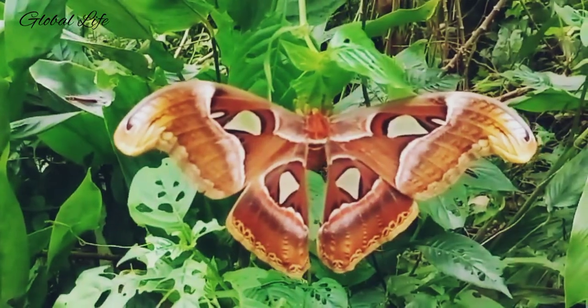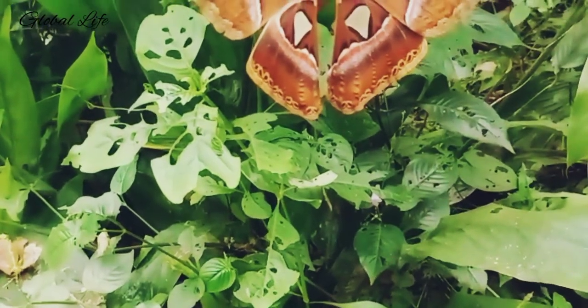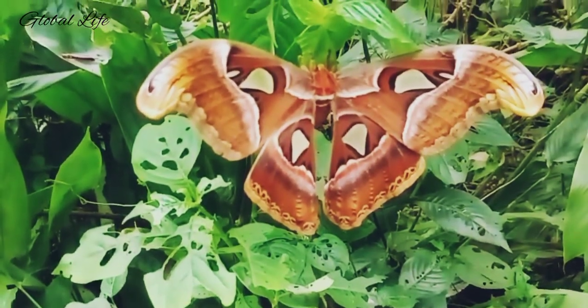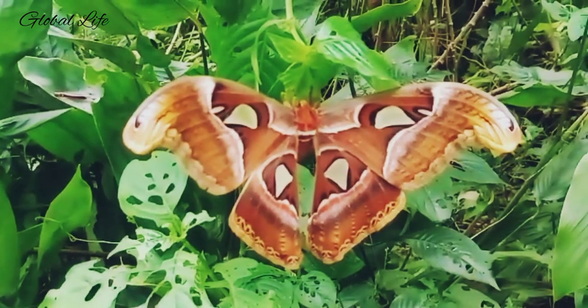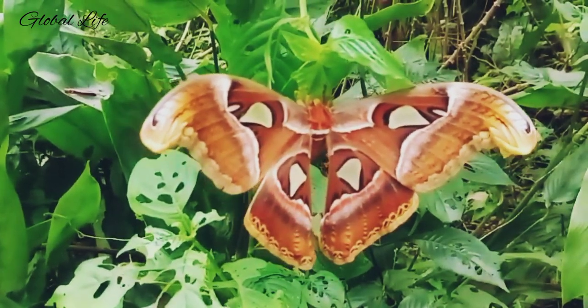Adult Atlas Moths don't eat because they don't even have fully formed mouths. Their proboscis is tiny and non-functioning. Though it seems extraordinary, this is fairly common in moths. They live on the reserves they store as caterpillars. Once the Atlas Moth emerges from the cocoon as an adult, its sole purpose is to find a mate. The moth doesn't travel far from its cocoon, saving all of its energy for reproduction.